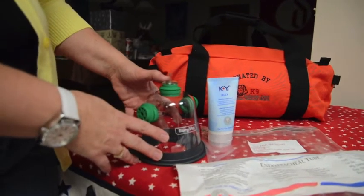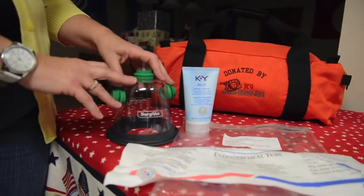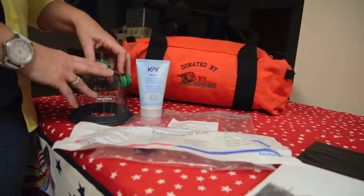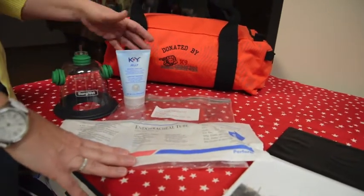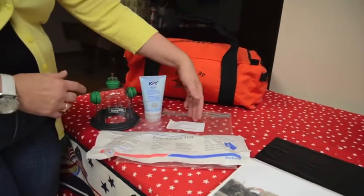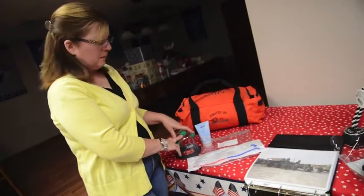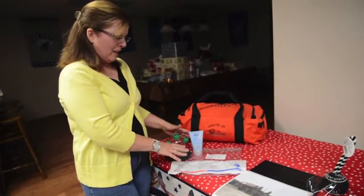This is the biggest part of the bag — a cone-shaped oxygen mask. The handler on the field does not have accessibility to oxygen, but the awaiting medic in a helicopter does. However, the medic does not have accessibility to an oxygen mask designed especially for dogs, nor a canine endotracheal tube. So inside the FIDO bag is a bag inside the bag, labeled especially for the medic, containing the endotracheal tube, the lubrication to insert the tracheal tube, and the oxygen mask. These are really the biggest bang for your buck in the bag.